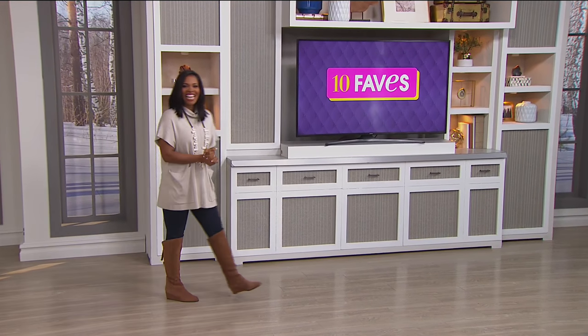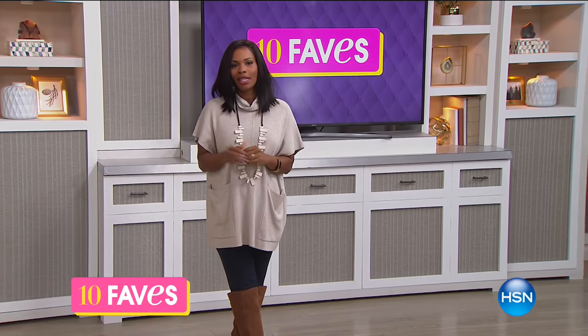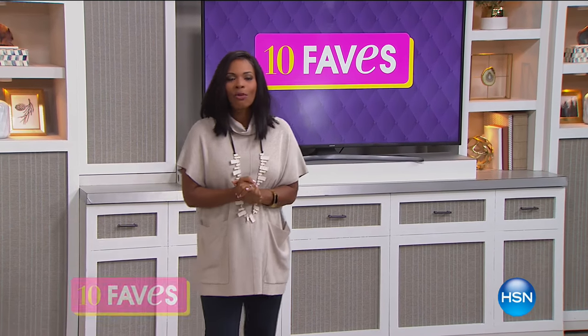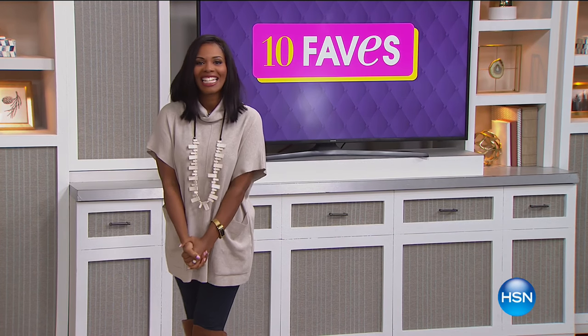It is time for 10 Faves. I'm glad that you're watching. It's something that we do every day around this time. Yesterday was an anomaly because we did have our fashion clearance all day, but we're back again, and we're going to talk about the 10 hottest products that we're going to feature at HSN all day today.